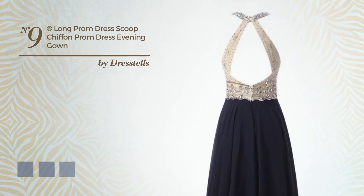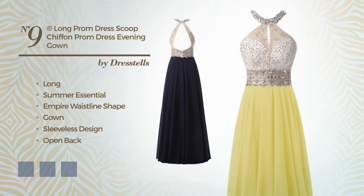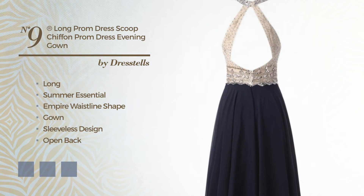Number 9: An Exceptional Long Summer Times Empire Waistline Gown. Featuring sleeveless design, open back, with a scoop neck, made of quickly drying chiffon, adorned with beads. Available in 21 color variations, for instance black ink, blue jay, and blue blush.